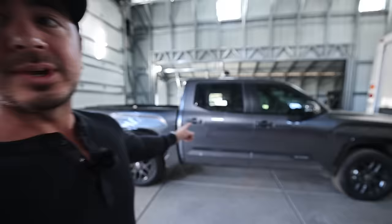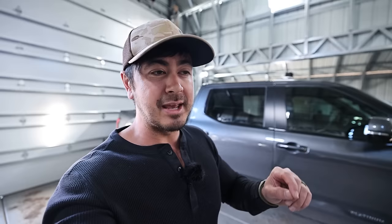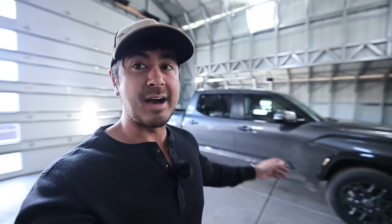Hopefully I answered all the questions and gave you a sneak peek into what I think is the best spec. You can't get Platinums or 1794s in the double cab — those trims are CrewMax only. If you want a double cab, you'll have to get a Limited or SR5. There's a good argument for SR5 over Limited, but once you option up an SR5, the price difference to a Platinum is only a few grand, and we're already spending $60,000 on a truck.